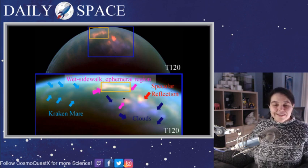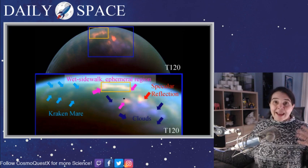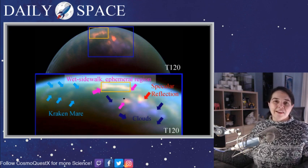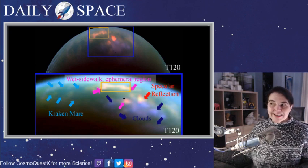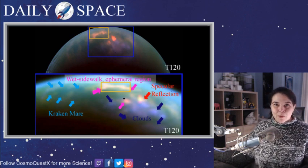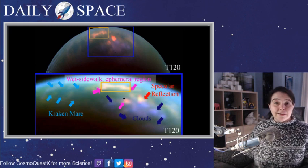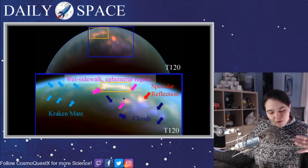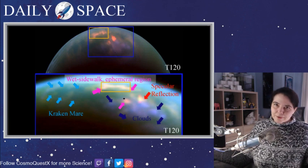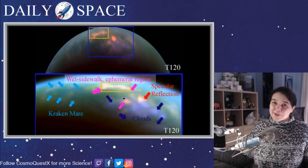This marks the change of seasons on Titan. Looking retrospectively back through the data, carefully looking for things that people weren't finding time to look at the first time, we're uncovering amazing science. It will be years, perhaps decades, before all the science that can be found in these images from the Cassini spacecraft — without future images being taken — has been discovered.